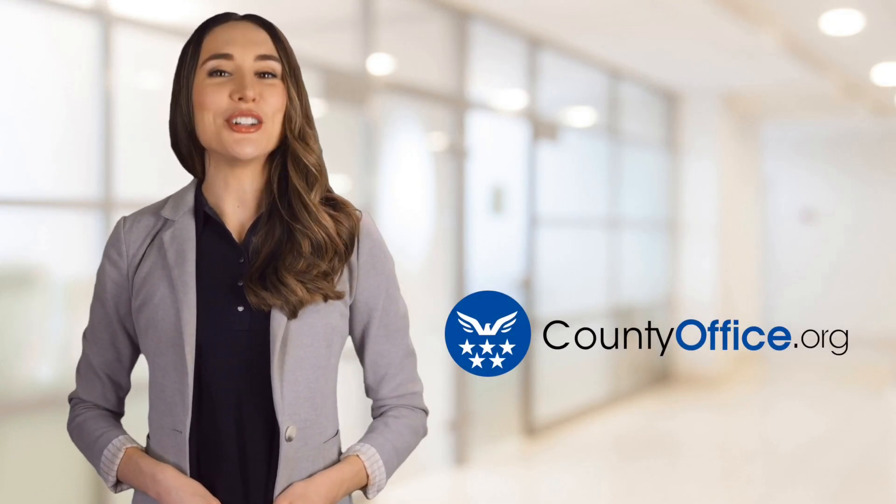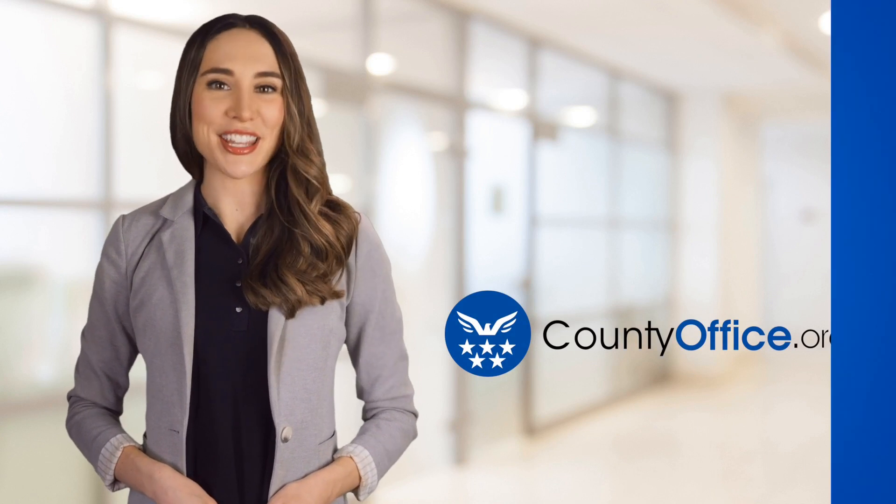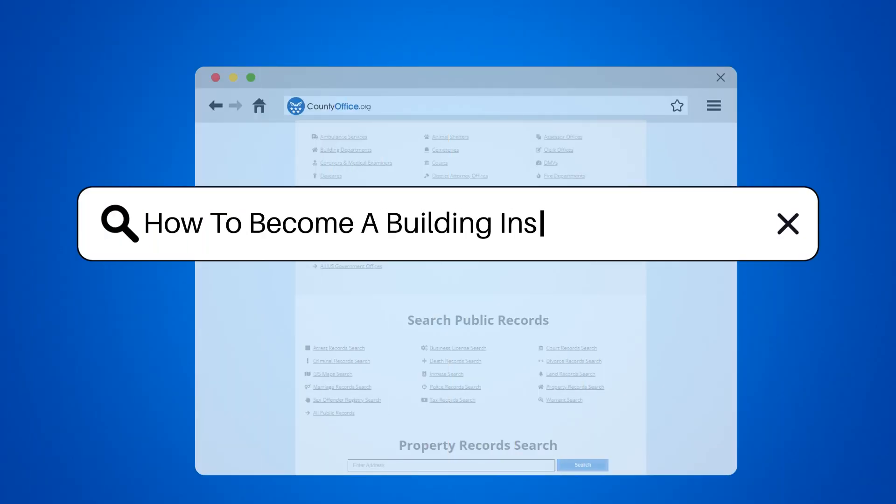Welcome to County Office, your ultimate guide to local government services and public records. How to become a building inspector in Illinois.